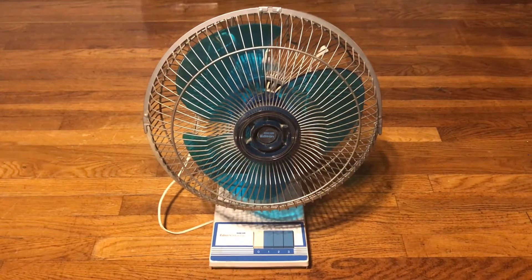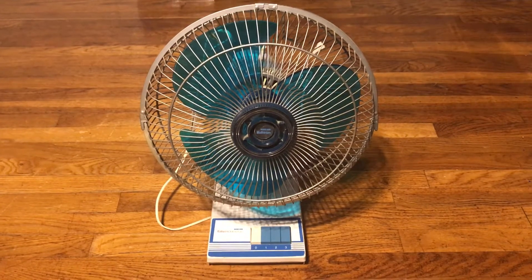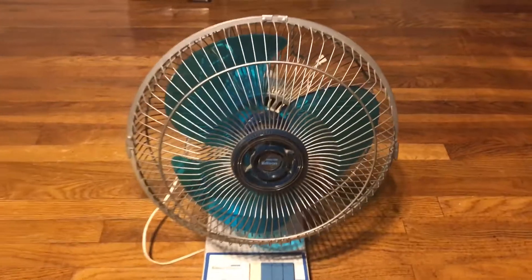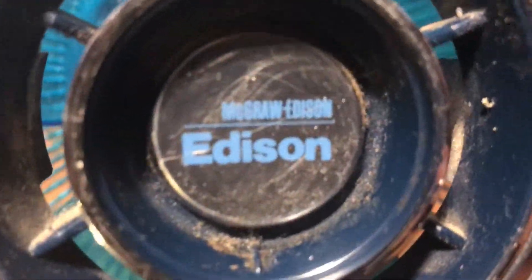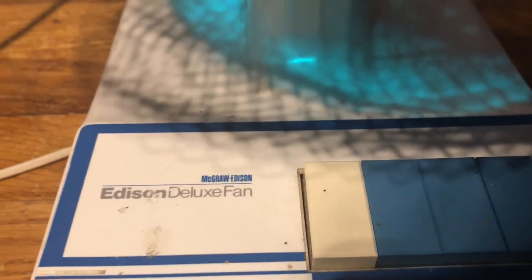Here's a new fan I got at Savers a few weeks ago — three weeks to be exact. This is an Edison table fan, 12-inch model. It's McGraw Edison basically — it's a rebadged Panasonic slash K2K fan.